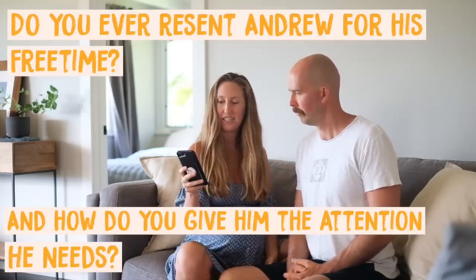Do you ever resent Andrew for his free time and how you give him the attention he needs? There's a misconception that Andrew has a lot of free time — he definitely doesn't. I do most of our online social media work, but he does so much work within the family. We have pretty equal amounts of free time, which is quite small. He handles the garden, which is an extreme amount of work — practically a full-time job. He also watches and homeschools the kids a lot while I'm working, and he answers emails for our work every single night after the kids go to bed.